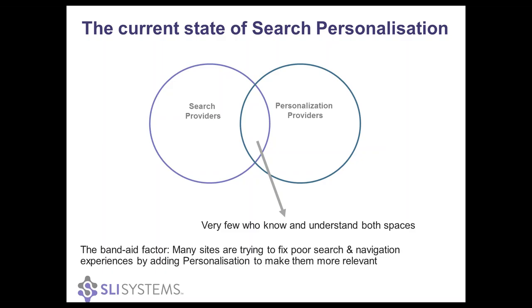Because they're operating two different technologies, they're not able to leverage the data that they're gaining from both sides, and the learning they're getting in order to make those experiences better. We also found through our research that a lot of the search experiences we reviewed, whether built in-house or on other platforms, not all of them had the most relevant experience. And in some ways, what they were trying to do — which became known in our product development team as the band-aid factor — is that they were trying to fix irrelevant search by adding personalization on top of it in order to make it more relevant.